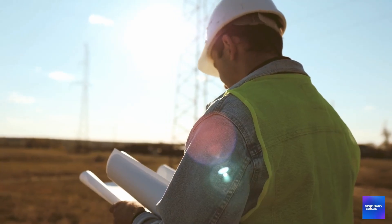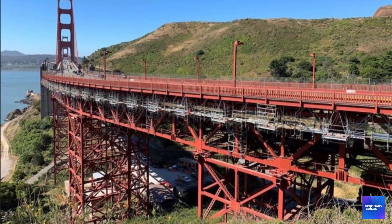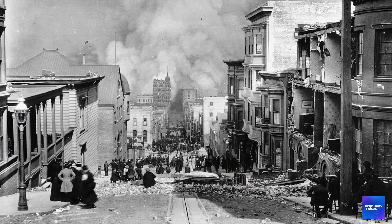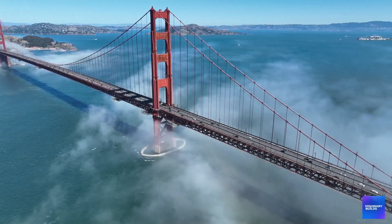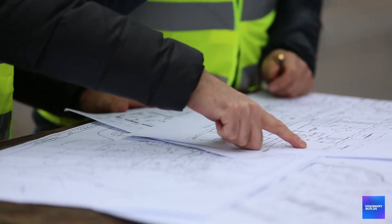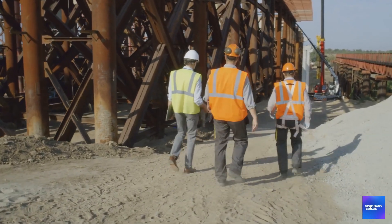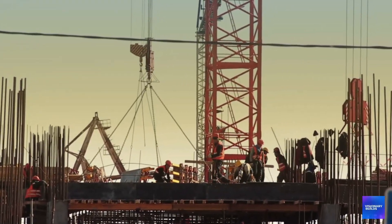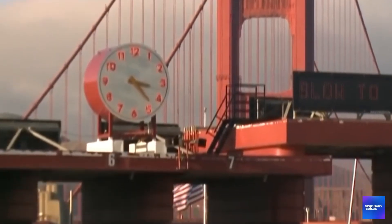Earthquake engineering standards keep evolving as scientists learn more about seismic risks. The retrofit was originally designed to withstand earthquakes up to magnitude 8.3 — the estimated size of the 1906 San Francisco earthquake. But recent geological research suggests even larger earthquakes are possible, so engineers have had to upgrade their upgrades, adding seismic protection beyond what was originally planned. Each design change requires new analysis, new materials, and new construction techniques. It's like trying to hit a moving target while riding a roller coaster — the science keeps advancing, but the bridge has to be built with today's knowledge while remaining flexible enough to accommodate tomorrow's discoveries.